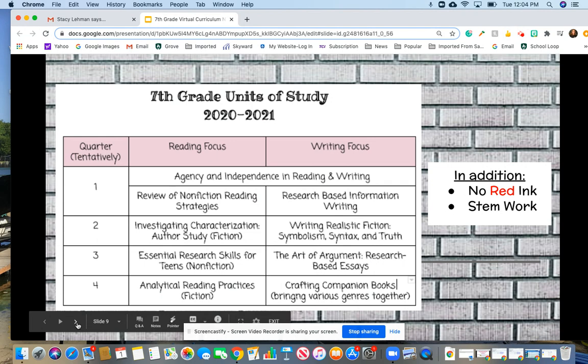Here's what we're going to be learning this year in 7th grade. We start with a launch unit to get kids back into good habits and routines of reading and writing. Then we'll do a review of nonfiction reading skills and informational writing skills to address any gaps from last spring. After assessing where kids are, we move into an author study unit where we look at how authors build complex characters. Then kids apply what they learned to a realistic fiction writing unit, drafting and creating a realistic fiction story with deep characters.